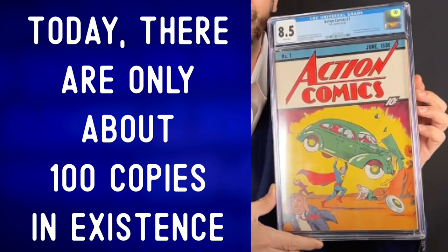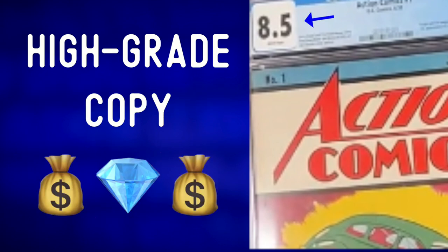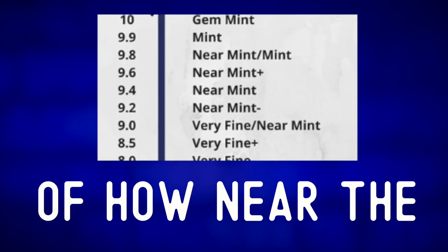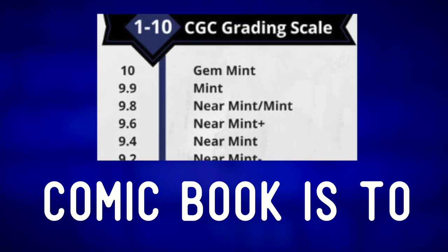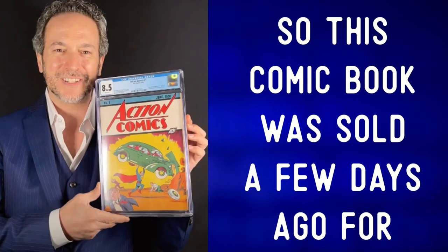Today, there are only about a hundred copies in existence. The comic book in this photo is an extremely high grade copy. Comics are graded using a rating system based on how near the comic book is to mint condition, which means perfect condition.